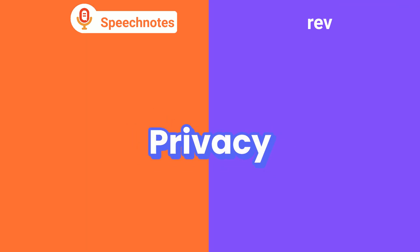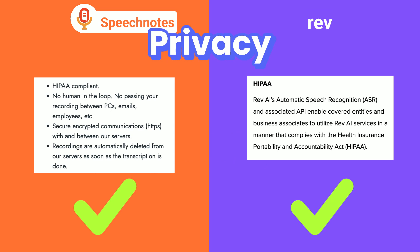Privacy is crucial, and both services declare similar high standards of privacy for their AI transcription service.